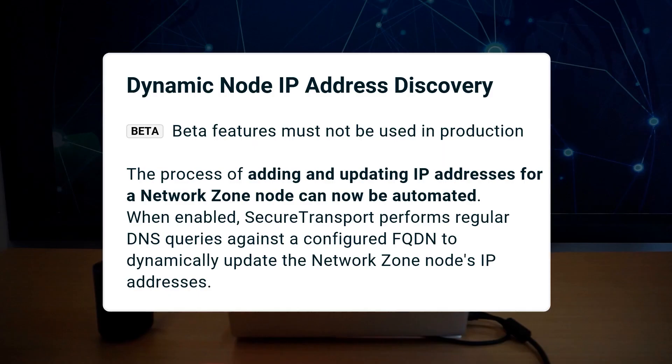A new feature automates the process of adding and updating IP addresses for a networked zone node. When dynamic node IP address discovery is enabled, SecureTransport performs regular DNS queries against a configured FQDN to find out and dynamically update the networked zone node's IP addresses.